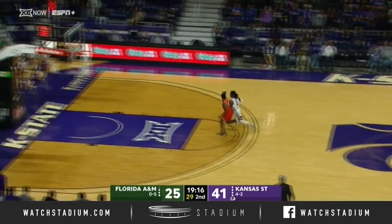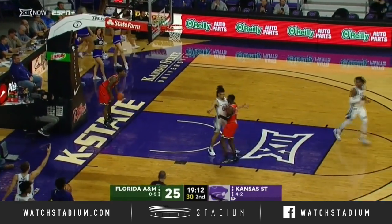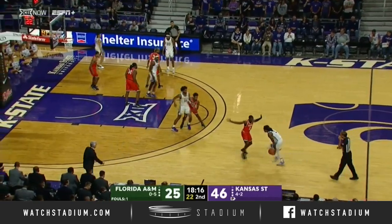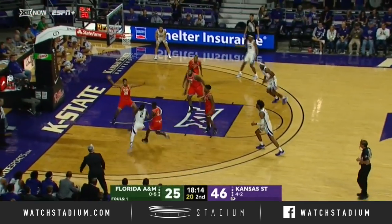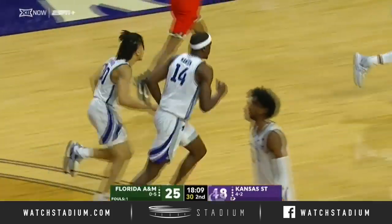They do it in style with the jam from McCall Maywee. Stolen by Cartier Jada on the run and the layup — good start for K-State with four quick points. He's been a starter since the fourth game of the year. Jada finds Maywee with the two-hand jam.